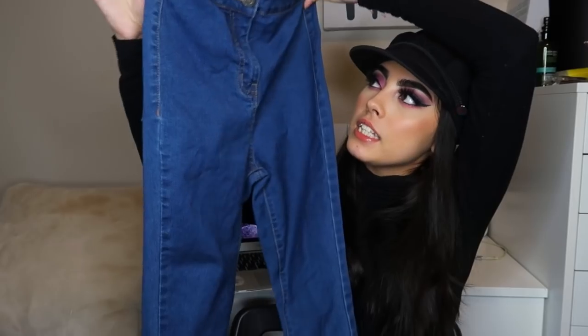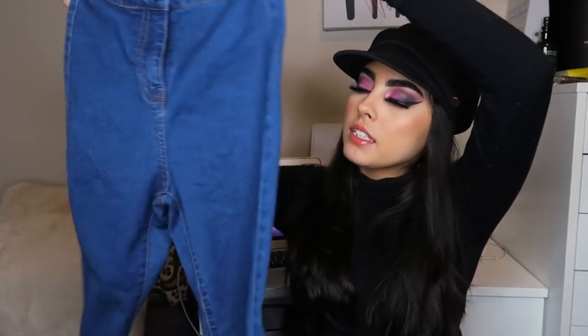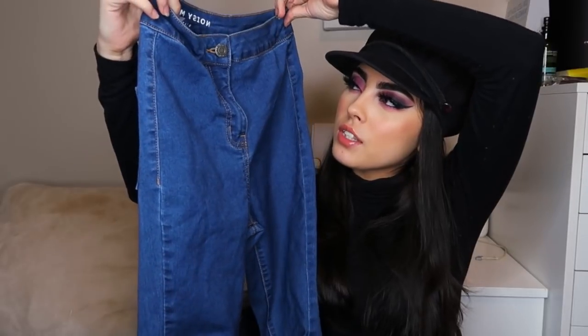The next thing from ASOS were these high-waisted skinny jeans. I really needed a pair. At first I liked them, but for some reason they feel too small on me. They're a size 28, which is weird because I'm like a 24. They're really small on me — I think it's just because UK sizing is different.